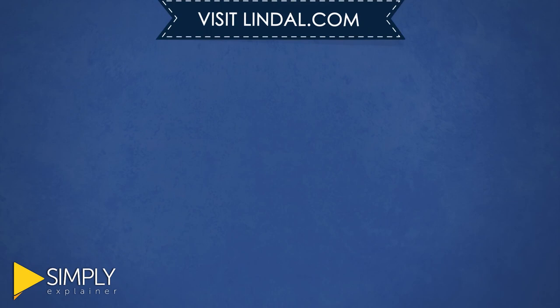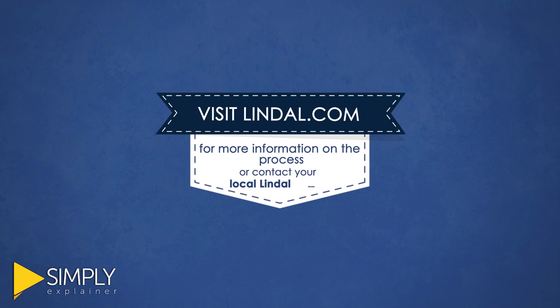Visit Lindahl.com for more information on the process, or contact your local Lindahl dealer at Lindahl.com/dealers to get started.